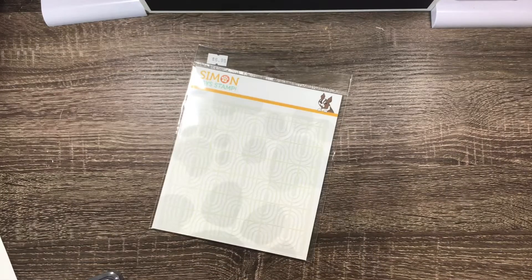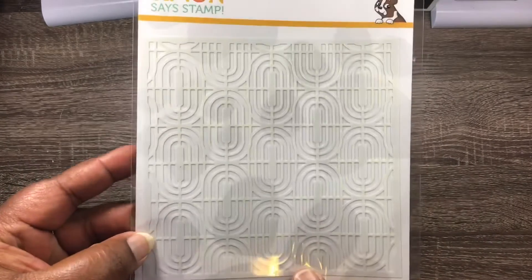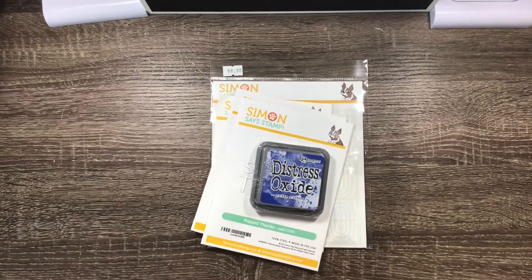And that was 99 cents, as well as this stencil here. I'll hopefully try that out soon. So that's what I got. That's all I have for you. Thanks so much, everyone, for stopping by. You all have a blessed and crafty day.